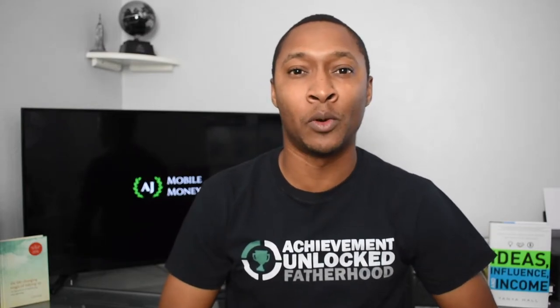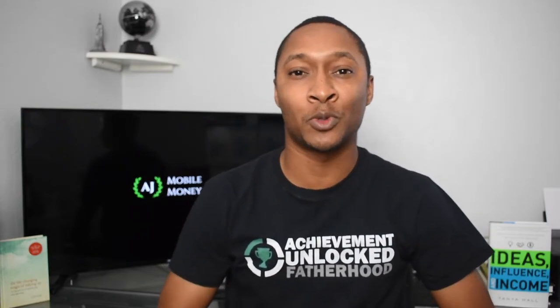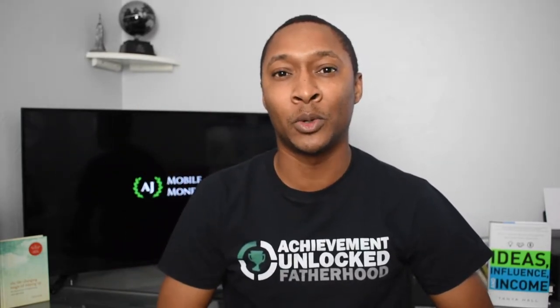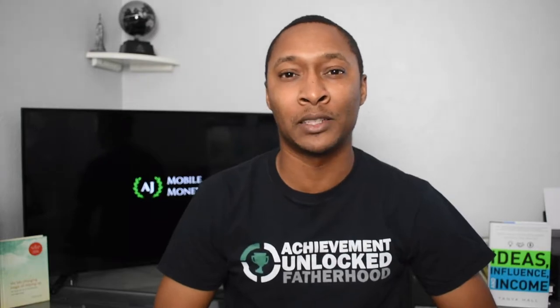Hi, I'm AJ and thanks for taking the time out of your day to watch this video. If you're not a current subscriber, make sure you hit the subscribe button down below, hit the like button because you're really going to like this video, and also hit the notification bell so you'll be notified the next time I create a video.